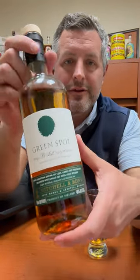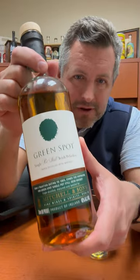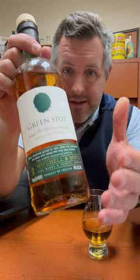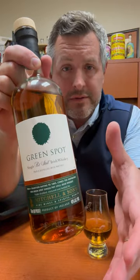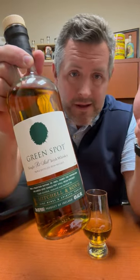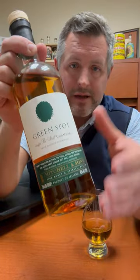Today I'm taking another look at a single pot still Irish whiskey that's been one of my favorite whiskeys for a long time. It's called Green Spot — it's owned and distributed by Pernod Ricard, but originally it was a private label for a wine and spirit seller in Dublin called Mitchell and Son.